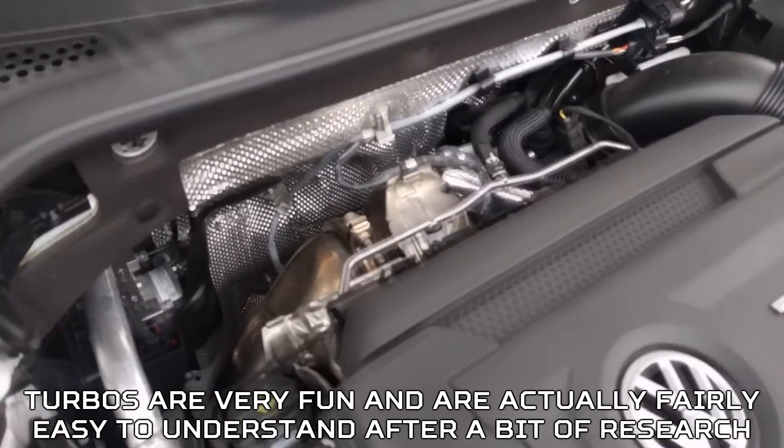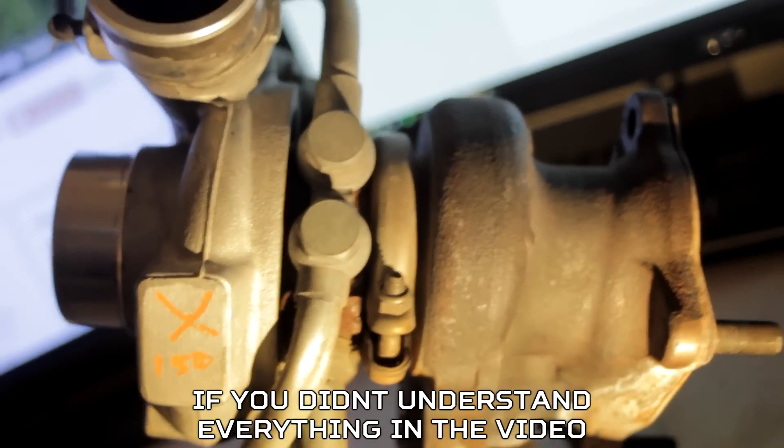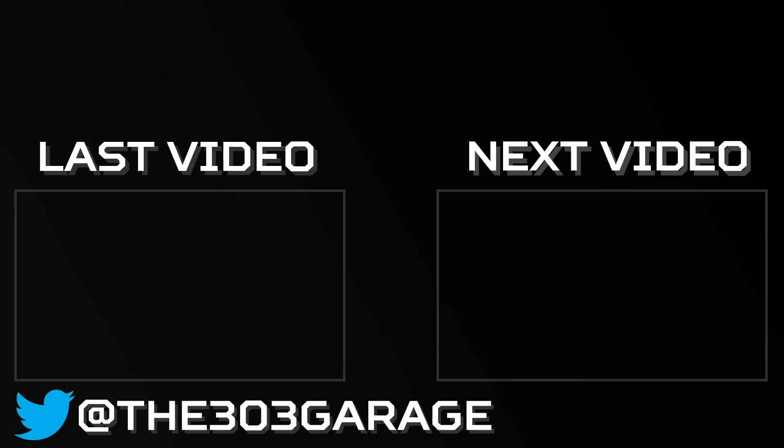Turbos are very fun and actually fairly easy to understand after a bit of research. If you didn't understand everything in the video, watch it again or check out a couple of the videos linked in the corner. Thanks for watching.